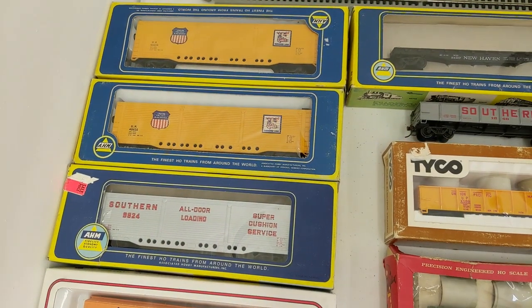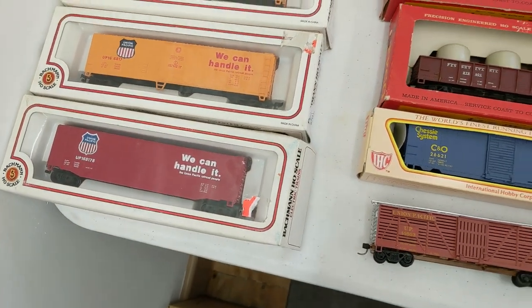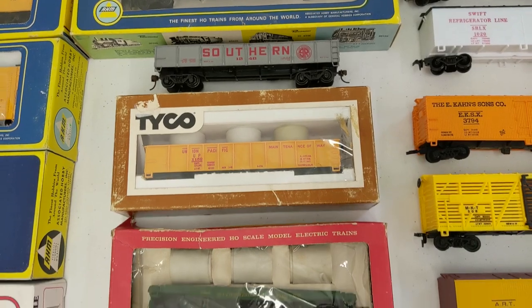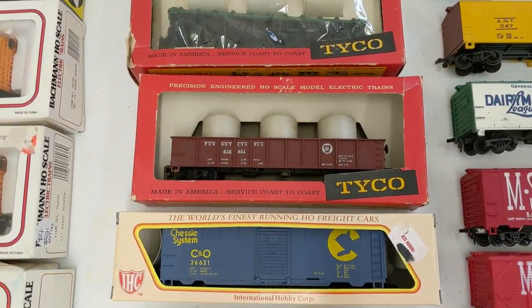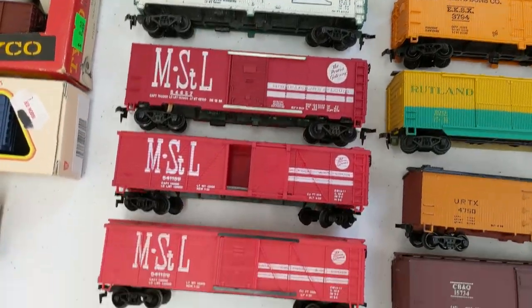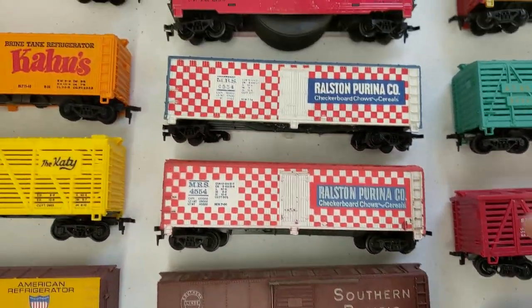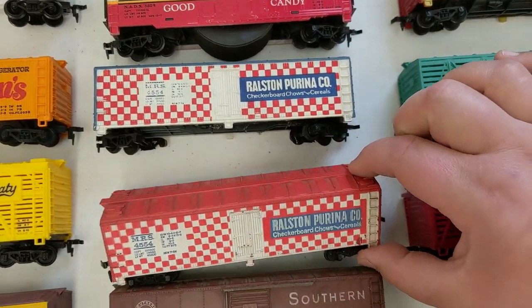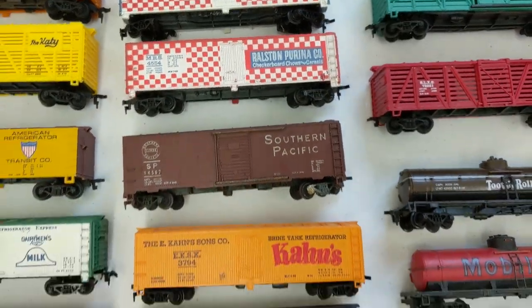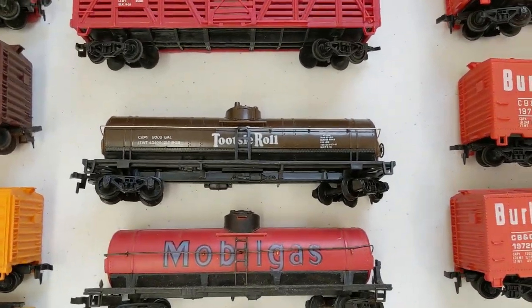We got all kinds of awesome stuff here. Some box cars — Union Pacific, Southern. New Haven, Southern, UP. Some flats with pipe loads. Gerber, Swift. A little Dutch Cleanser. This is a cool one — this is Purina. So this is the normal one we always see, but this one has a red top and red sides. I don't know if that was a misprint or what. And that Tootsie Roll tank car is pretty cool.